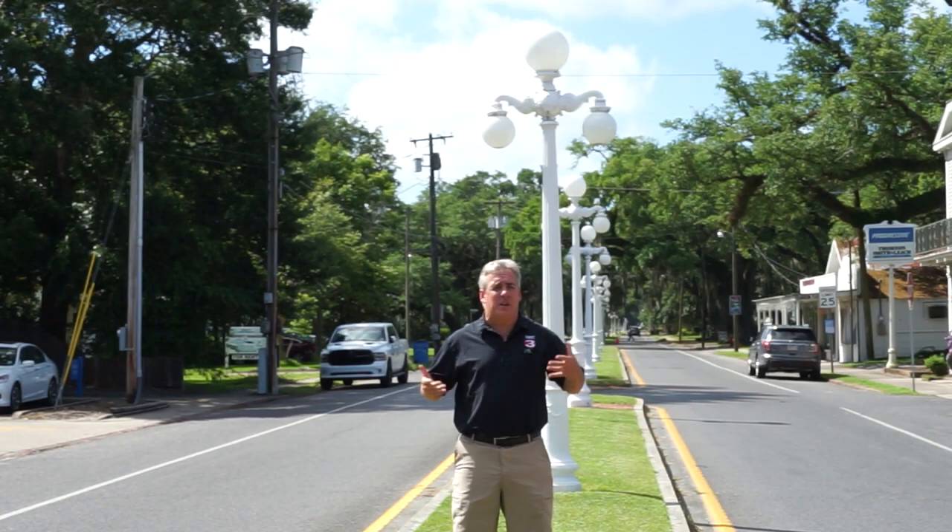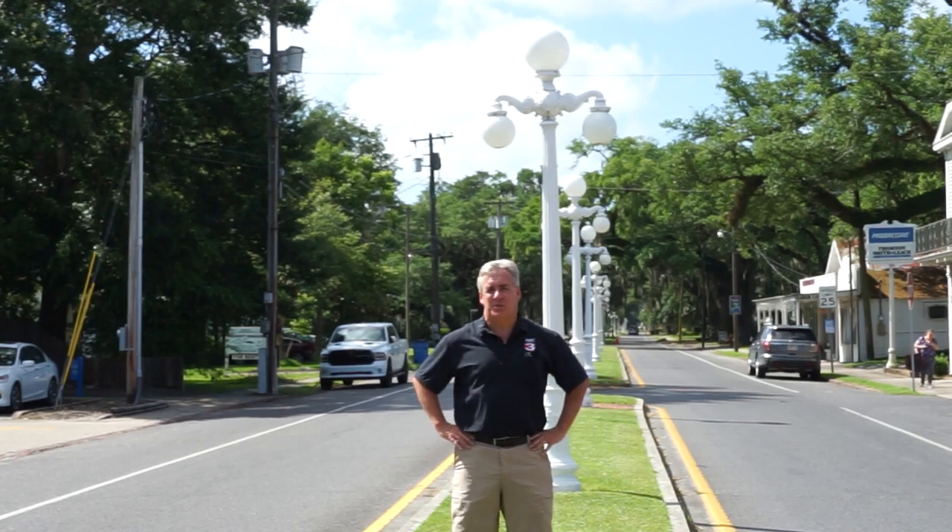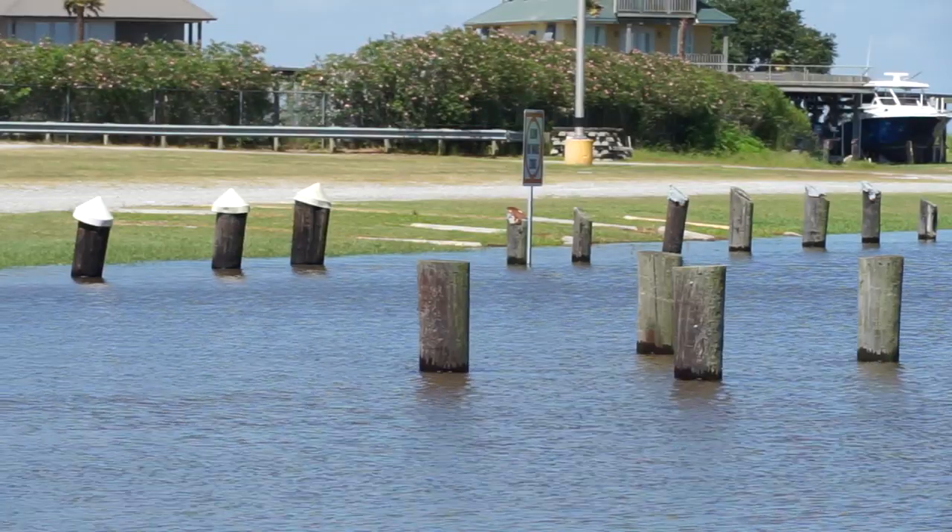And here in Franklin, you'll be treading in 11 feet of water under the lampposts. Each of these cities are within a few miles of the Gulf of Mexico.